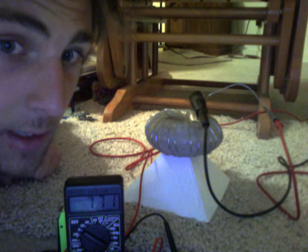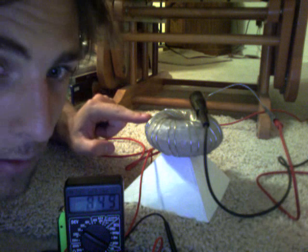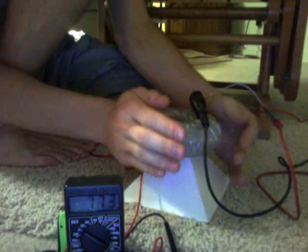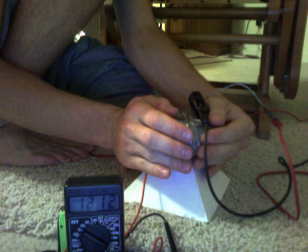We're at 7.6 volts now. I touch this little guy and we get 8.6. Now let's do a little bit of energy work — get my hands around this — and we're getting up to 12 volts.